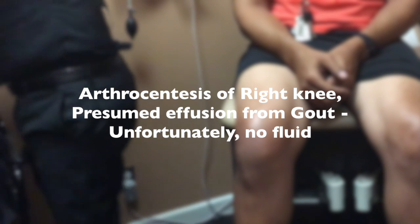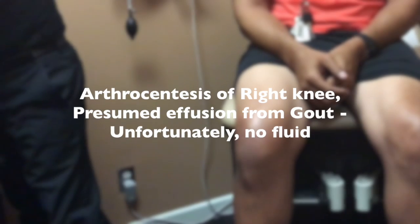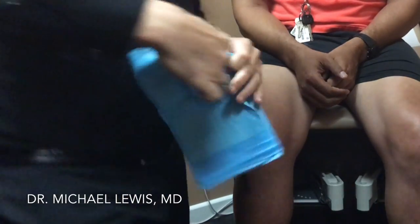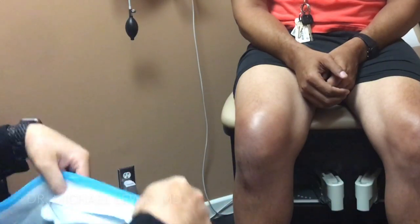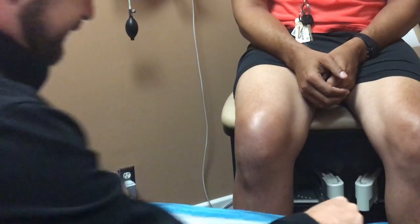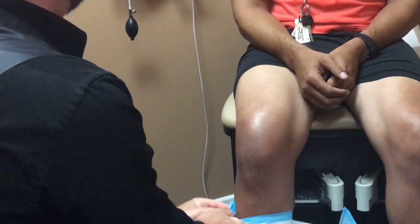Adrian is coming in because he has a swollen right knee and a history of gout, so a unilateral monoarthropathy that's red-hot swollen. Given his history and what we know, this is likely gout as opposed to an infection.